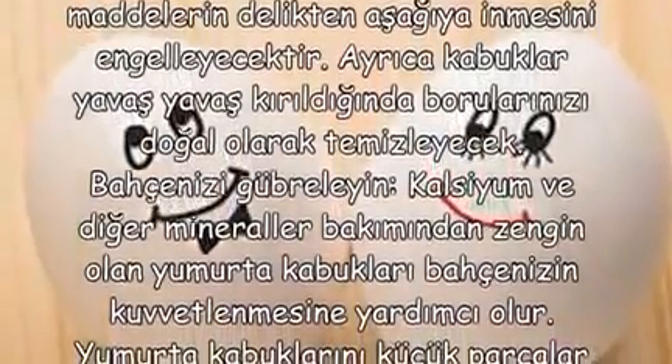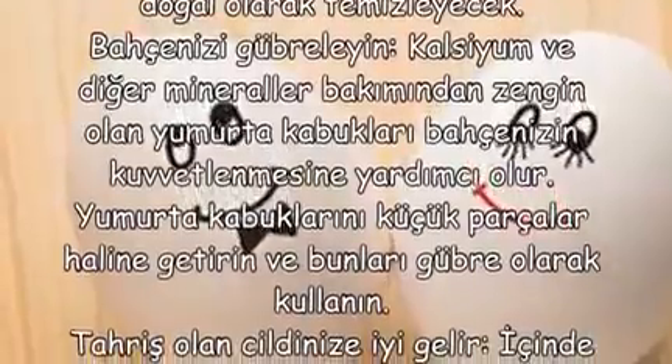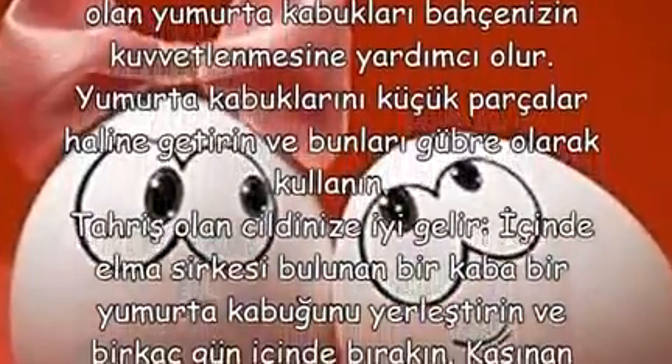Bahçenizi gübreleyin. Kalsiyum ve diğer mineraller bakımından zengin olan yumurta kabukları, bahçenizin kuvvetlenmesine yardımcı olur. Yumurta kabuklarını küçük parçalar haline getirin ve bunları gübre olarak kullanın.